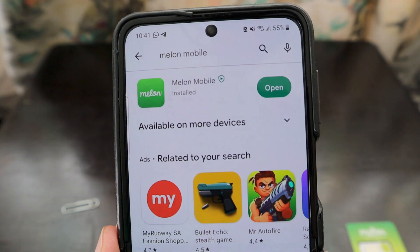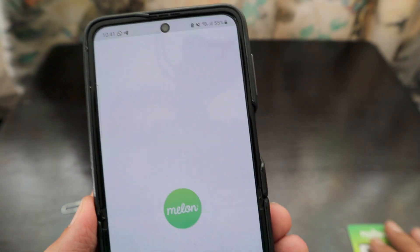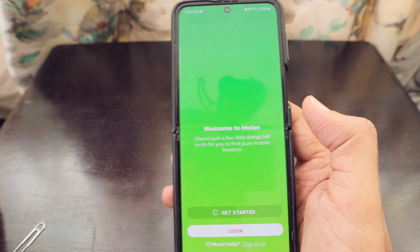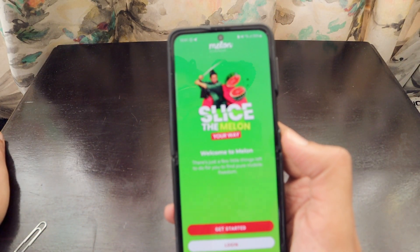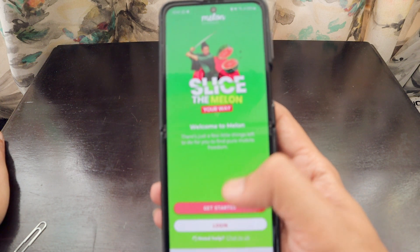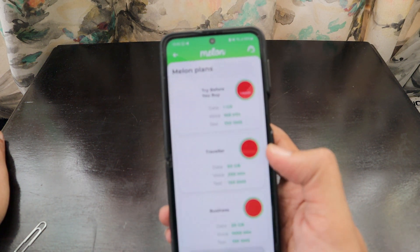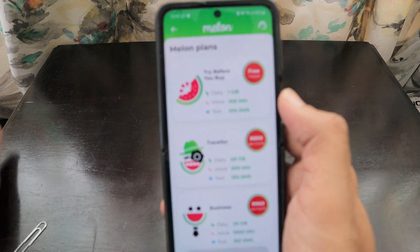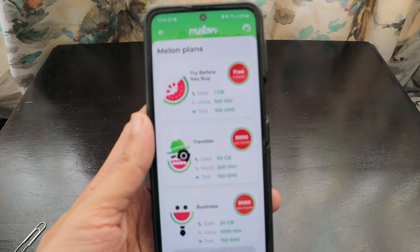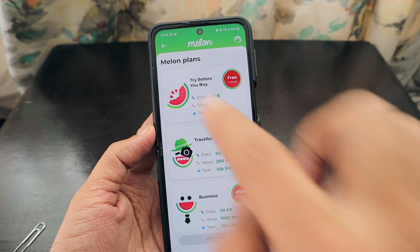The app has been installed — let's open it. The home screen says 'Slice the Melon Your Way.' We'll tap 'Get Started' and see the Melon plans. The first option is 'Try Before You Buy,' which is totally free.